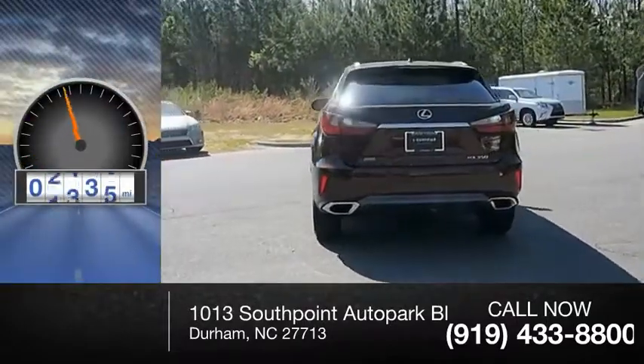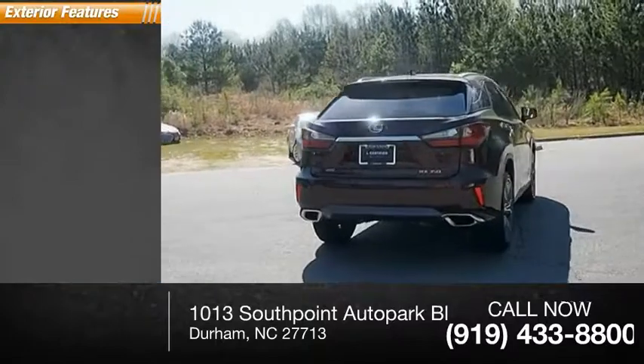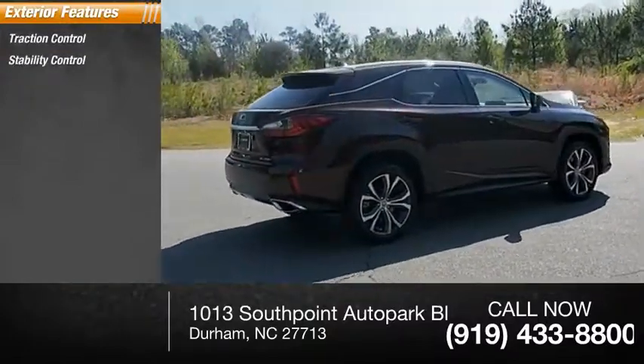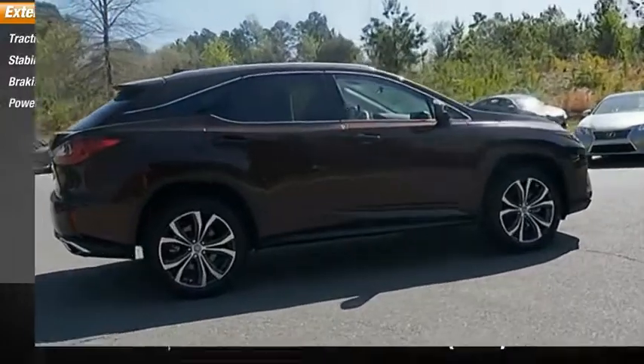This vehicle has less than 6,000 miles. Here are some of this vehicle's great options: traction control, stability control, braking assist, and power brakes.